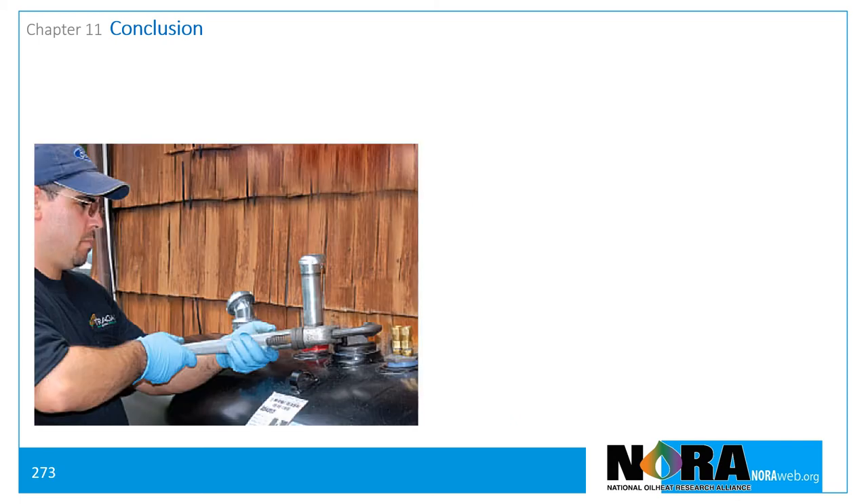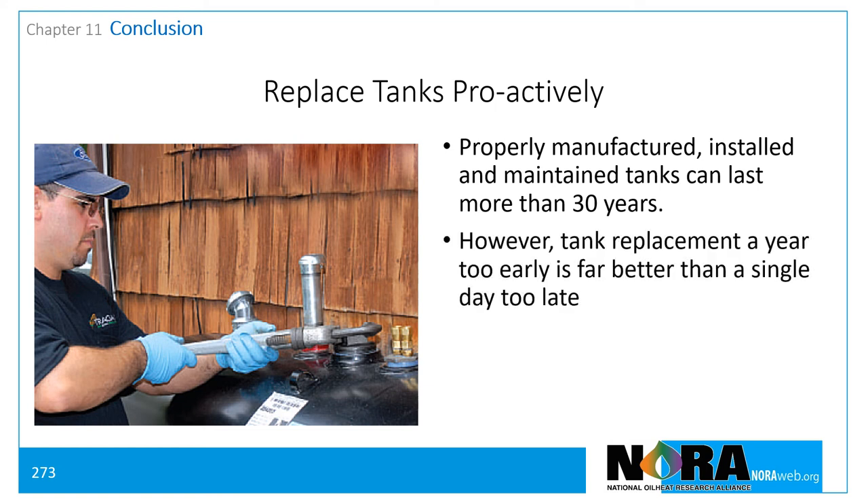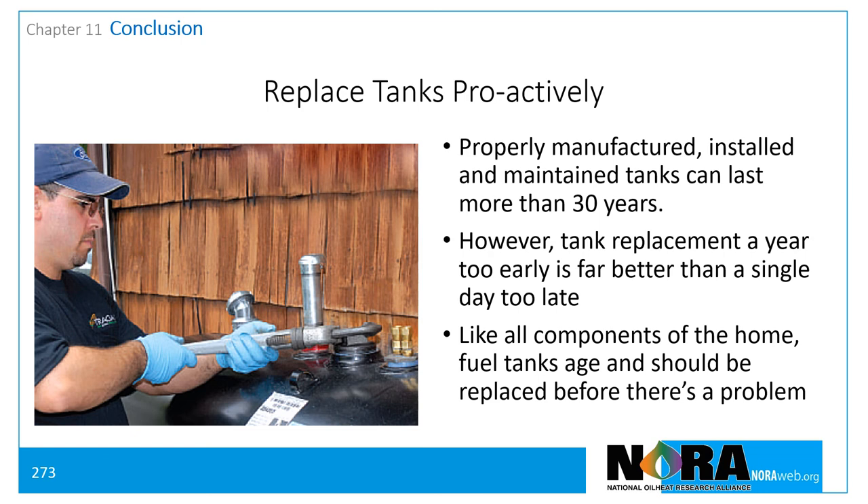Implement a proactive tank replacement program. Properly manufactured, installed, and maintained fuel tanks can last much longer than 30 years. However, replacement of a tank a year too early is far better than replacing a tank a year too late. Like all components of the home, fuel tanks age and should be replaced before problems arise.